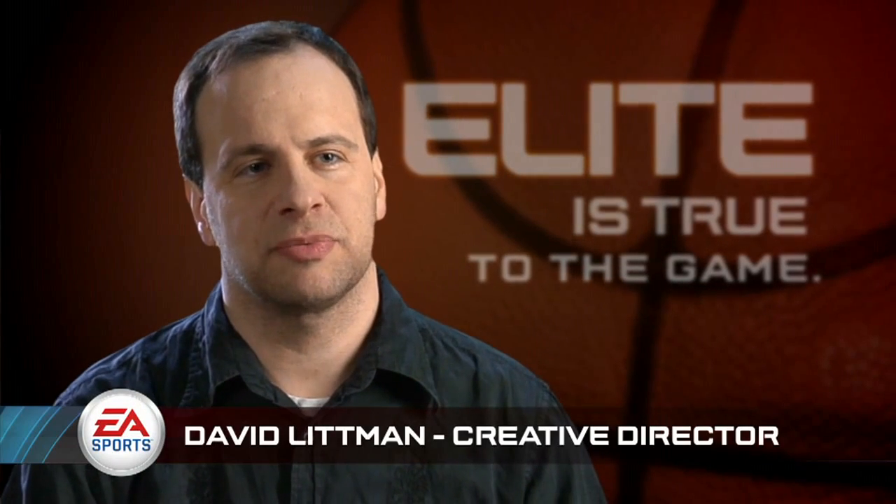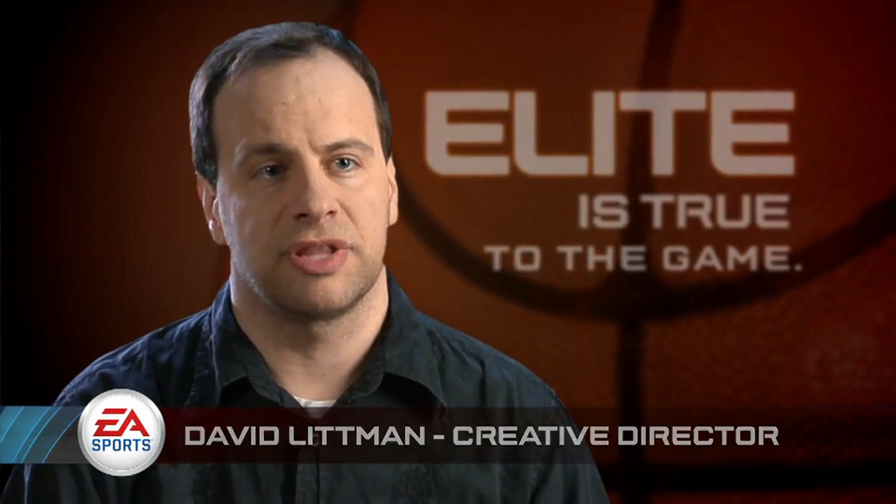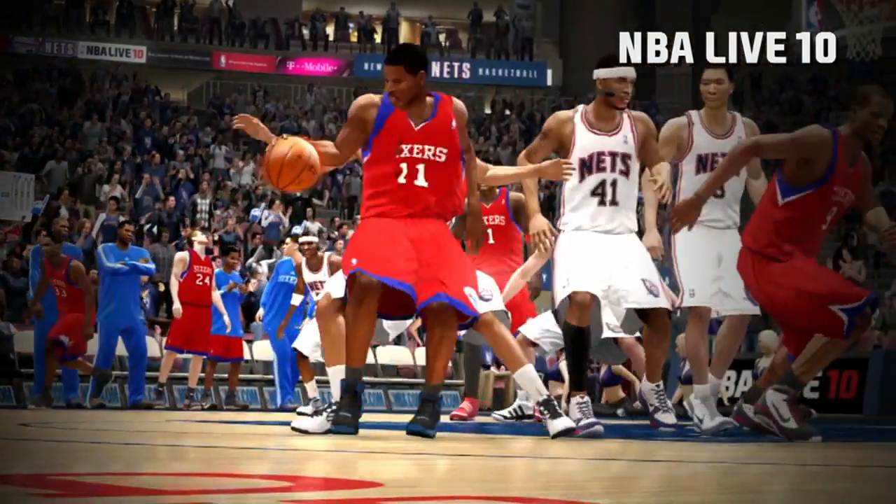There hasn't been a lot of innovation in the basketball category over the last few years, and that's what we're really trying to change with NBA Elite 11. Looking back at last year's games, it's just night and day compared to what it was and what it could be.